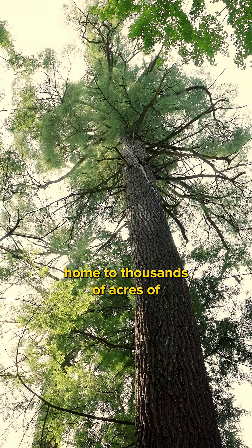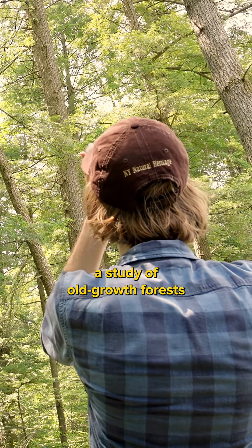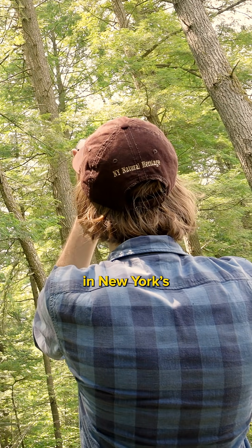New York is home to thousands of acres of old-growth forests. The DEC is funding a study of old-growth forests in New York's Forest Preserve.